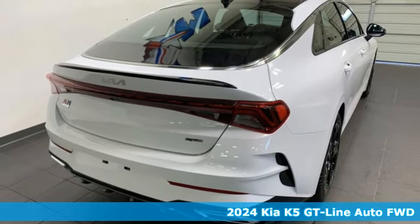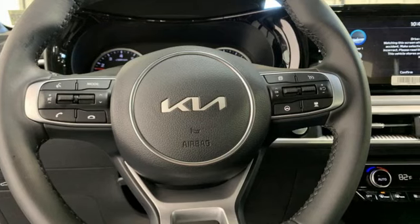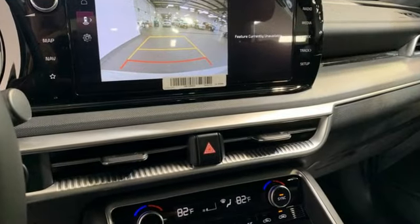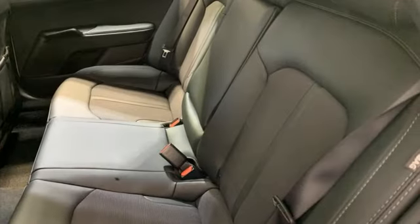Features include integrated navigation system with voice activation, inductive device charging, dual zone climate control, steering assist cruise control, and doors and push button start proximity key.